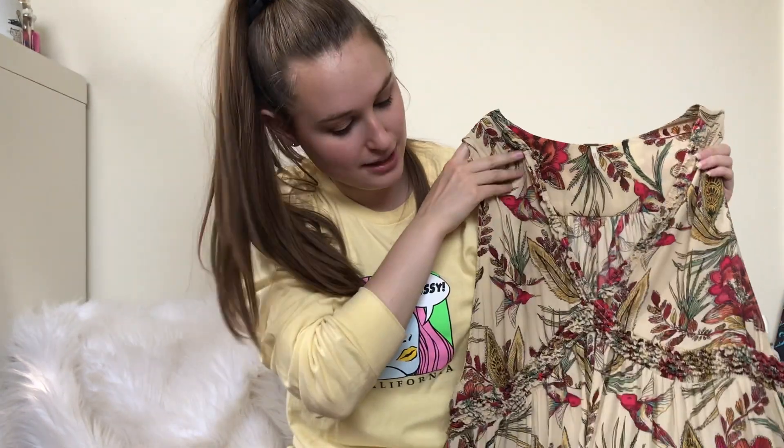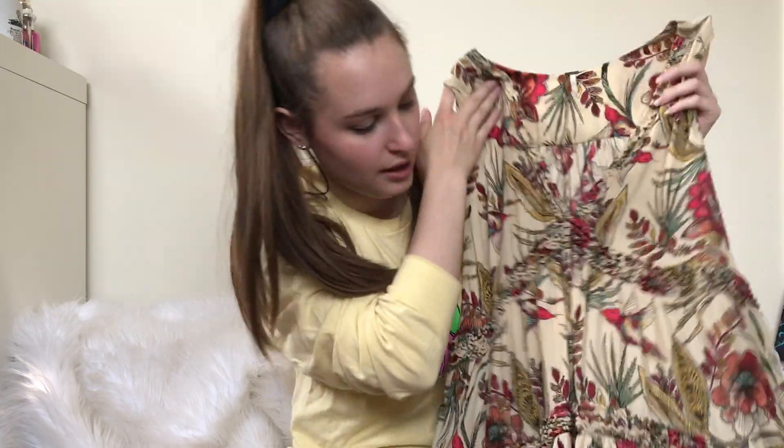Another Free People piece that was not priced up. This one is obviously a little bit older, but I thought it was cute for summer. We'll see.